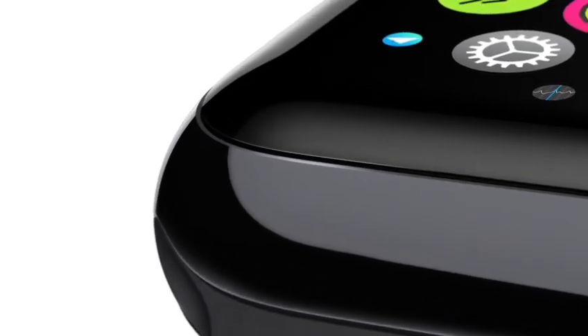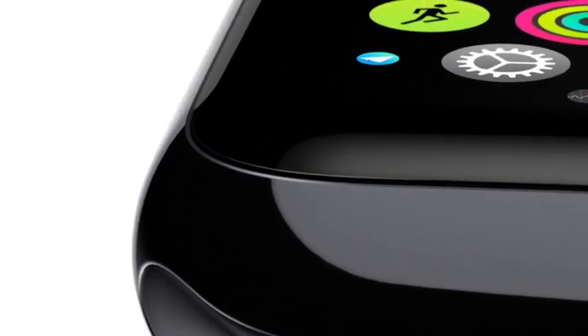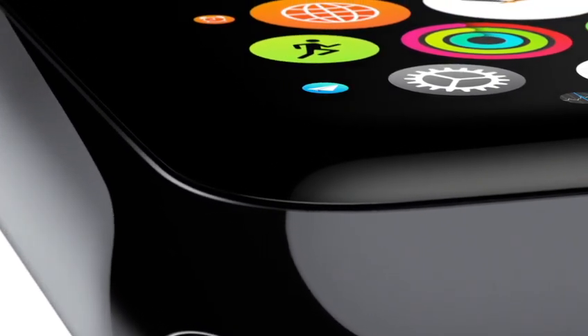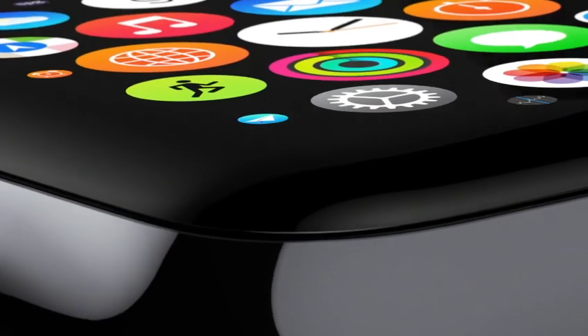These apps all take advantage of the flexible retina display. It's been laminated to a machined and polished single crystal of sapphire — the second hardest transparent material after diamond.